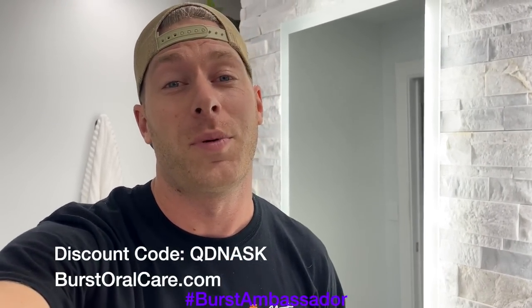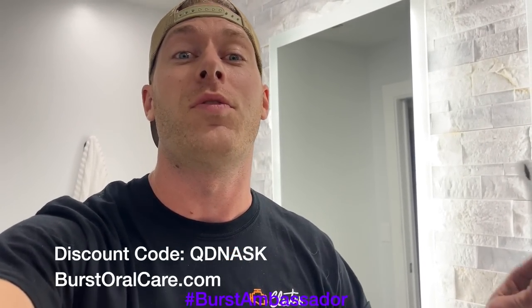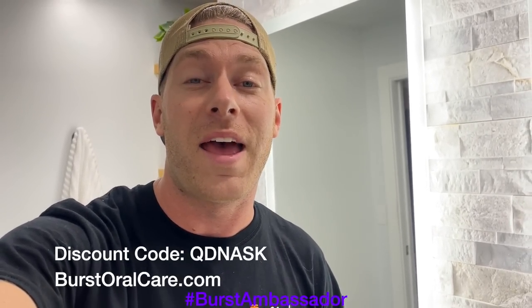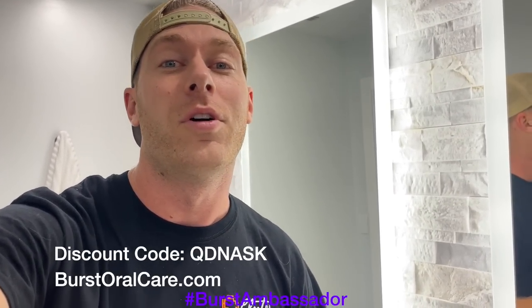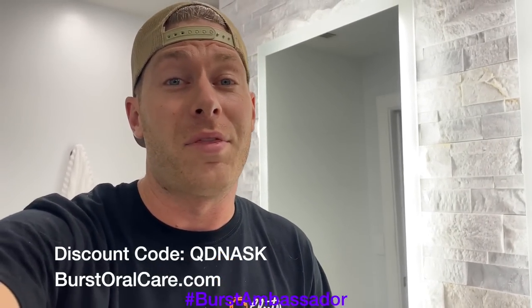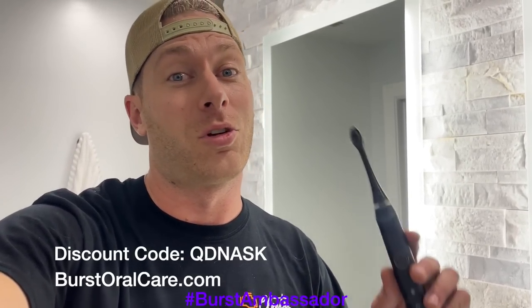Fellow car guy, I know it's super easy to forget to take care of yourself, especially when you're at the track — we're all drinking Mountain Dew and Dr. Pepper. This toothbrush is only $39, it's a great electric toothbrush and it's what I use every day. Normally they're $59, but if you click the link in the description or use my coupon code QDNASK, you can get it for only $39. They are awesome — basically the same thing as a Sonicare except a tenth of the price. They send you a new brush head every three months so you don't have to worry about it.